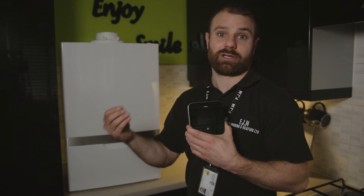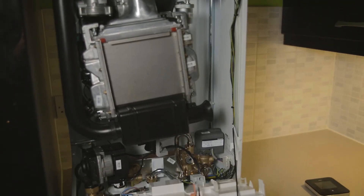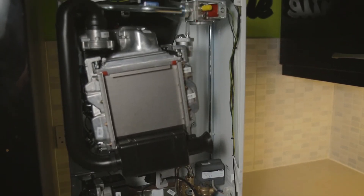So from this I might be able to diagnose it over the phone, or at least if I need to come and visit you for any reason, I already know what I need to be looking at on that boiler to get it fixed as quickly as possible and up and running for you.